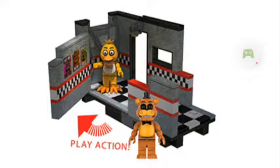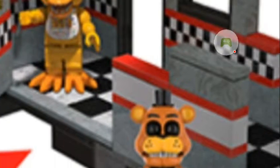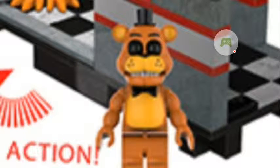It says it has play action, so I'm not sure if this little thing right here — like this door or wall piece — opens up or something, but by what it looks like, it does. As you can see, Chica has hands and she's not holding a cupcake. And for Freddy, his eyes are on like night mode.